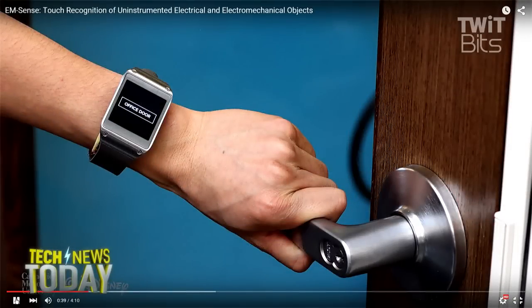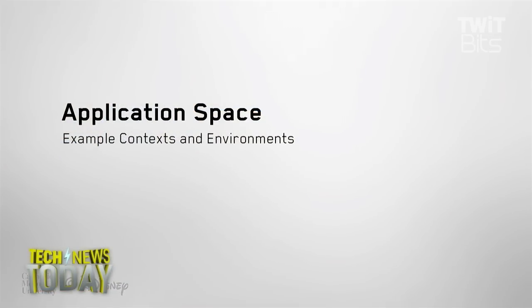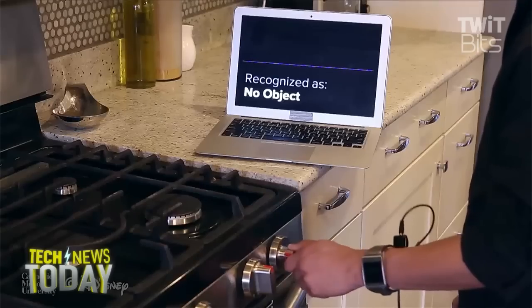We call our approach MSense and have built it into a prototype smartwatch. We explored five example contexts and environments. It's basically a Galaxy Gear smartwatch with extra stuff attached.